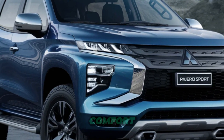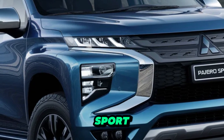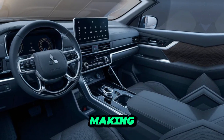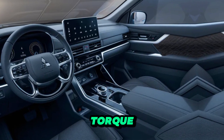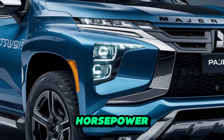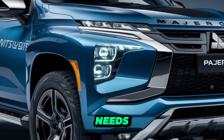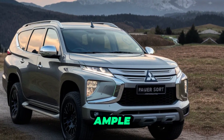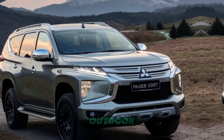Modern features for comfort and connectivity — despite its rugged nature, the Pajero Sport boasts a comfortable interior with modern technology features making your adventures more enjoyable. Whether you prioritize torque for low-speed crawling or horsepower for highway cruising, the Pajero Sport has an engine option to suit your needs. The spacious and functional cabin offers ample space for passengers and gear, making it perfect for long expeditions and outdoor adventures.